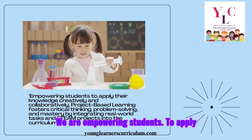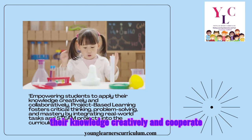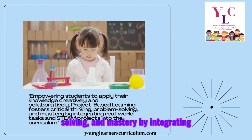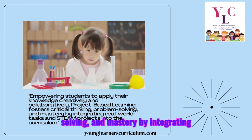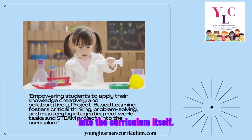We are empowering students to apply their knowledge creatively and collaboratively. Project-based learning fosters critical thinking, problem-solving, and mastery by integrating real-world tasks and STEAM projects into the curriculum itself.